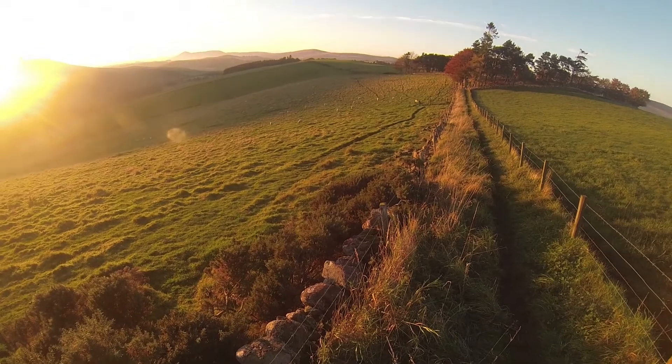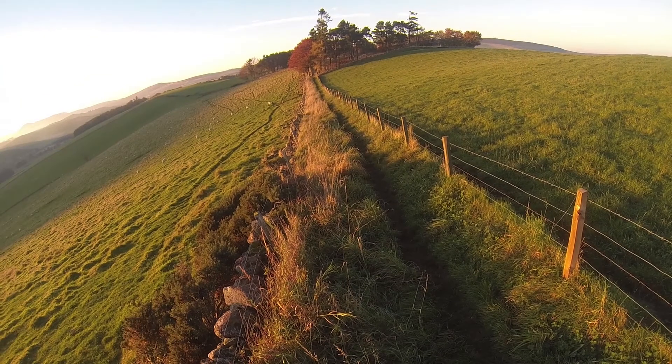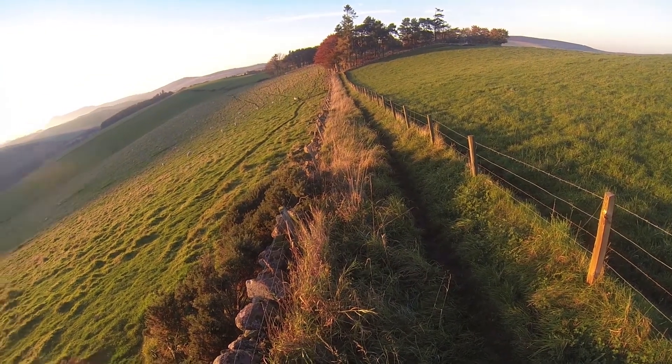I've just switched over to my 30mm Sigma lens, trying to get a slightly better angle and compress the scene slightly more.